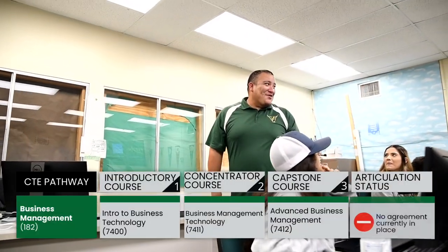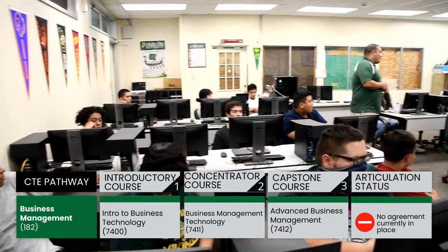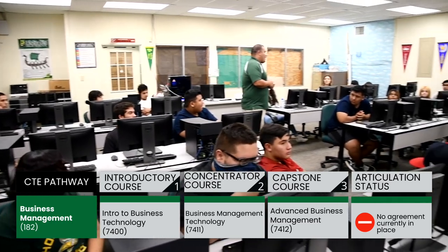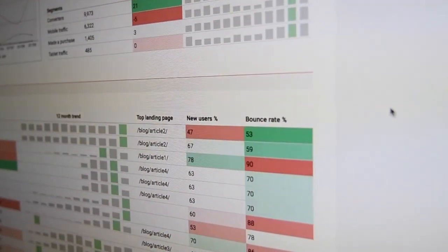We also have a Microsoft Word certification and a Microsoft Excel certification that we offer, and along with that comes the opportunity for students to receive college credit. That class is articulated with IVC, so if the students pass my class they have the chance to challenge the test at IVC. If they pass the test and the class, they receive the college credit for the course.